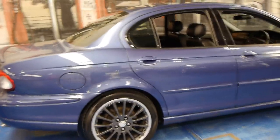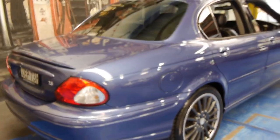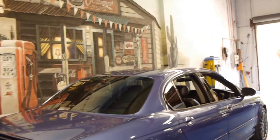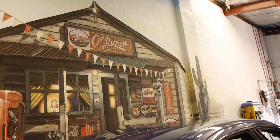And just finishing up, it does have a small rear spoiler as well which looks great. So if you've been looking at one of these, please come and have a look, take it for a drive. We're very proud to offer this car here at the Old Timer Centre in Marrickville. Thank you.